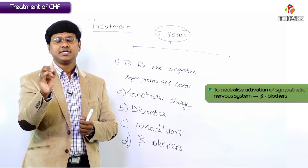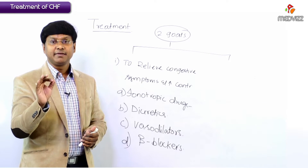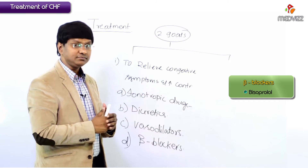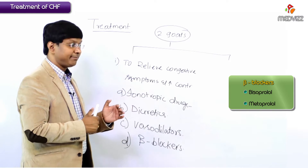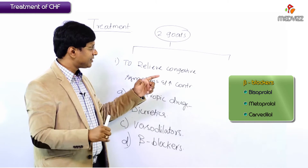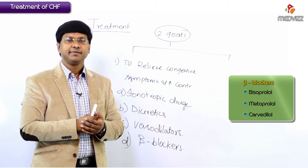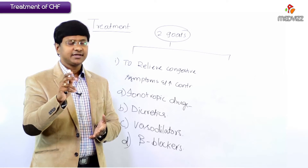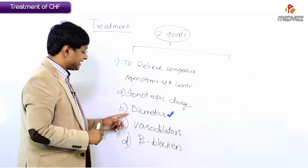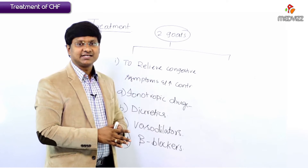In order to neutralize that activation of the sympathetic nervous system, we use beta blockers. The important beta blockers in patients with congestive cardiac failure include bisoprolol, metoprolol, and carvedilol. So to relieve congestive symptoms and increase contractility, we require inotropic drugs, diuretics, vasodilators, and beta blockers.